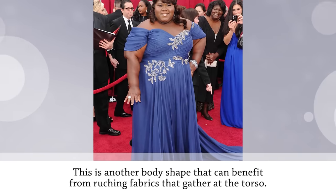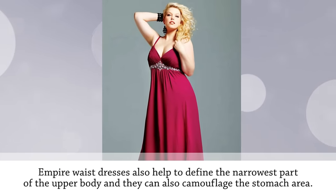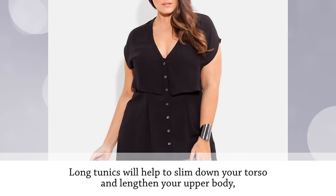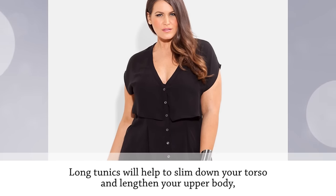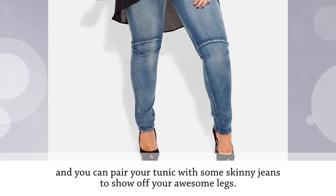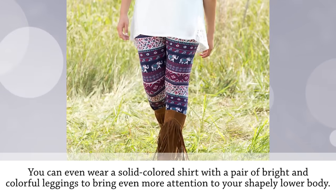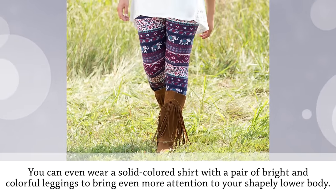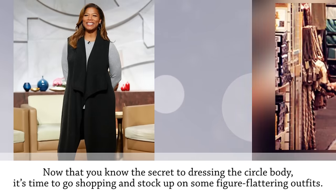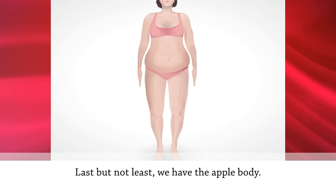The circle shape benefits from ruching — fabrics that gather at the torso. Empire waist dresses help define the narrowest part of the upper body and camouflage the stomach area. Long tunics will slim down your torso and lengthen your upper body, and you can pair them with skinny jeans to show off your awesome legs. A solid-colored shirt with bright, colorful leggings will also bring attention to your shapely lower body.